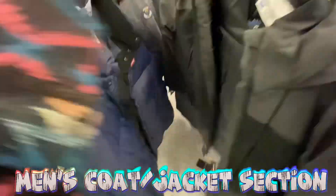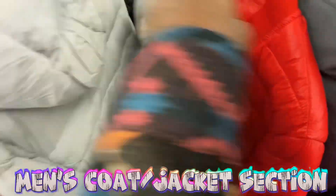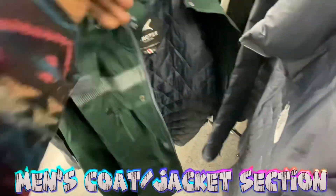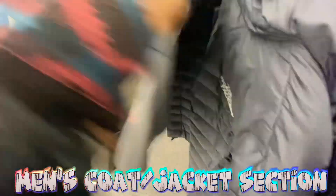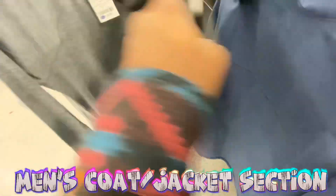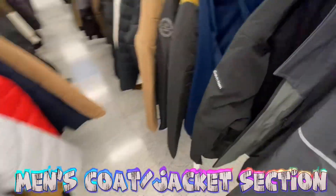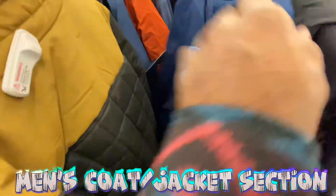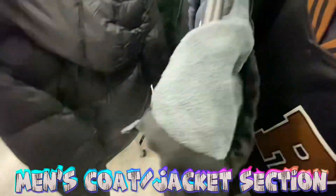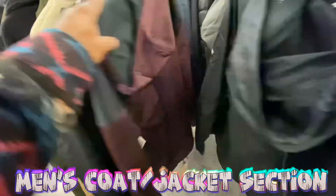I went to Burlington earlier but they had nothing in most sections besides the men's shoes. So I came to a different Ross and added both together. As you can see, Ross has a little bit more than Burlington, but still nothing too crazy. As of right now we haven't found a ton of new things, but it's still cool coming out here. Here's another Nike vortex jacket as well.